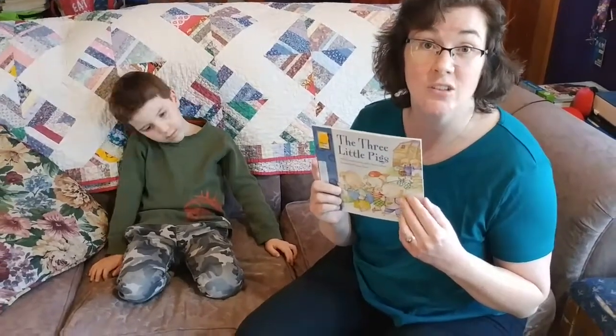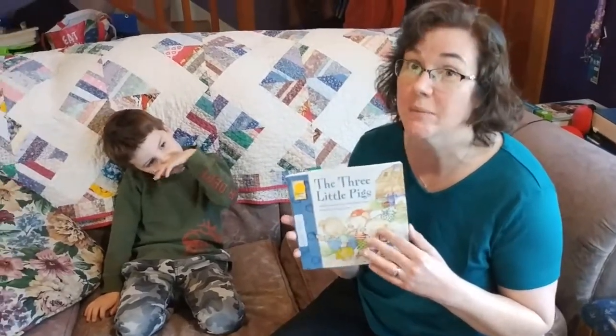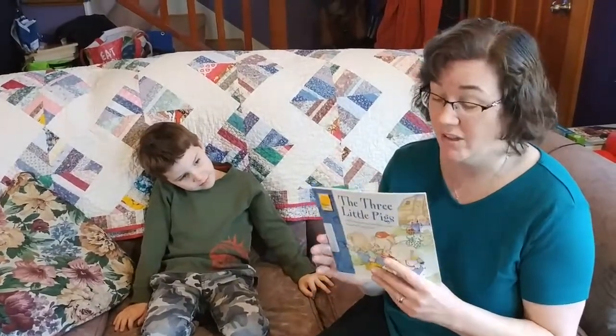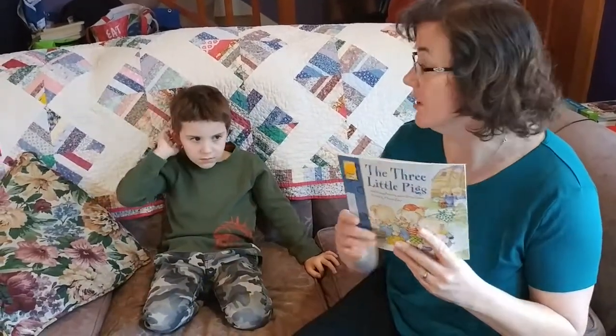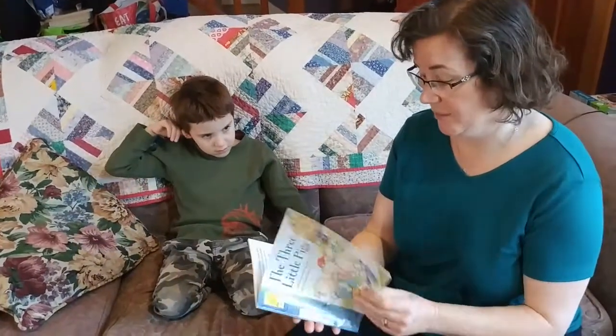When we're practicing how to learn something new, a lot of times if we start with something we already know a little bit about, it makes it easier. This is something we've done all during kindergarten — we've done it all year. But today we're going to really practice with The Three Little Pigs. So good readers remember and retell what they read. Let's read The Three Little Pigs.